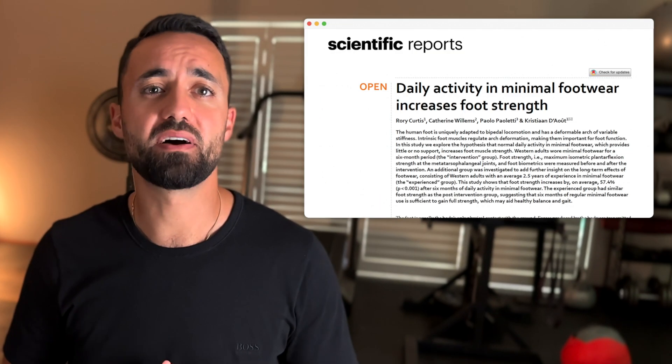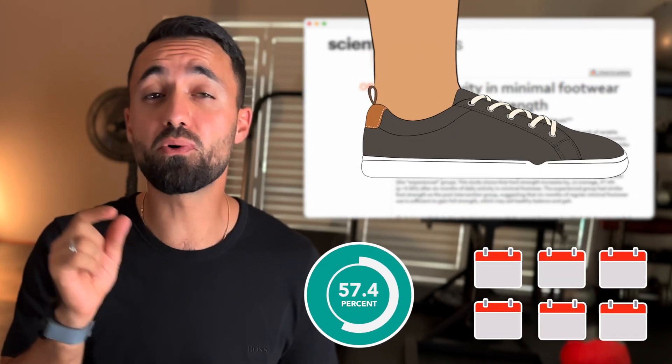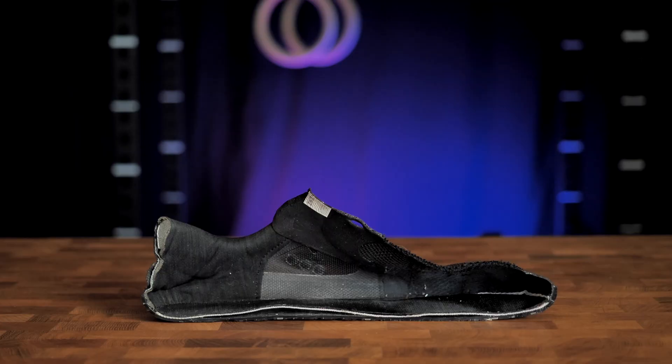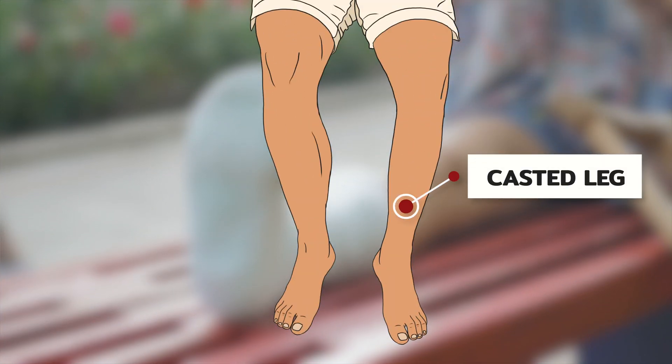A recent study found that by wearing barefoot shoes for six months, participants had an average of 57.4% increase in foot strength. This benefit is due to the mobility that barefoot style shoes provide to the feet through their flexible soles and lack of arch support. We can only become strong through movement — this is why when a limb is placed in a cast after a bone break, the muscles atrophy and weaken. Thick cushioned shoes with arch support are comparable to casts, whereas barefoot shoes provide all the freedom for the feet to move and become strong.